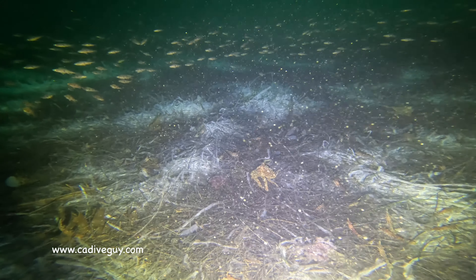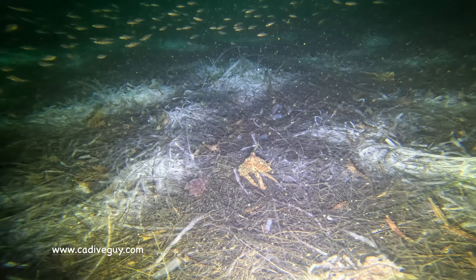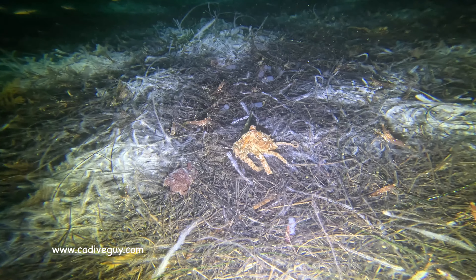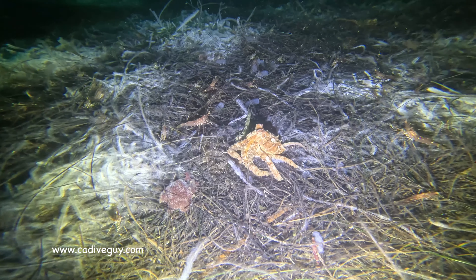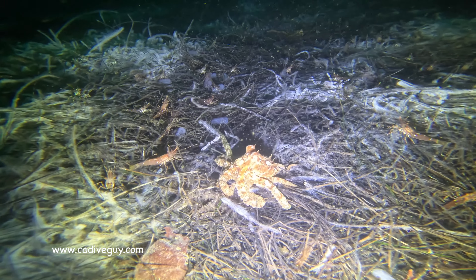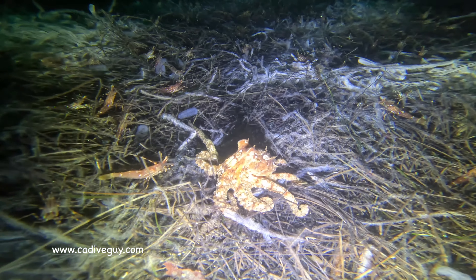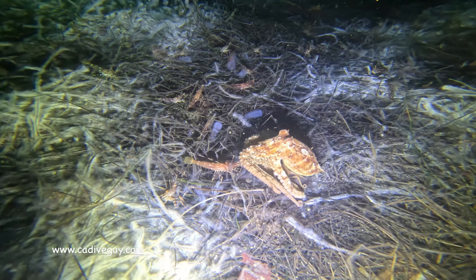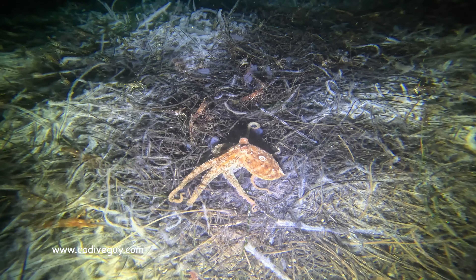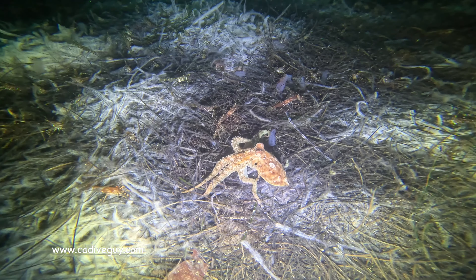We dropped down to about 120 feet and the water temperatures were definitely cold — a balmy 52 degrees, which in my opinion is pretty cold. But as I mentioned, all the usual guys are out at 120 feet. The water was definitely darker, so of course many more octopus were kind of hunting in the open.